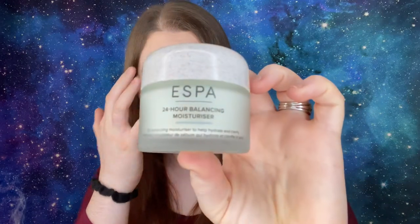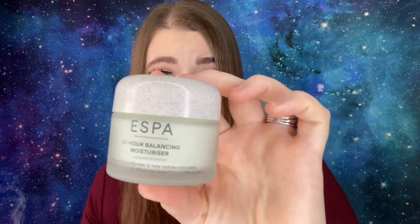Lastly, at number twenty-five, we have by Aesop the 24 Hour Balancing Moisturizer — an Oil Balancing Moisturizer to help hydrate and clarify. I believe this is full-size at 55 milliliters or 1.8 fluid ounces. It's really liquidy — it actually spilled a little. It smells like that toilet-water scent again. I'm assuming this is going to be really expensive because it's item number 25.